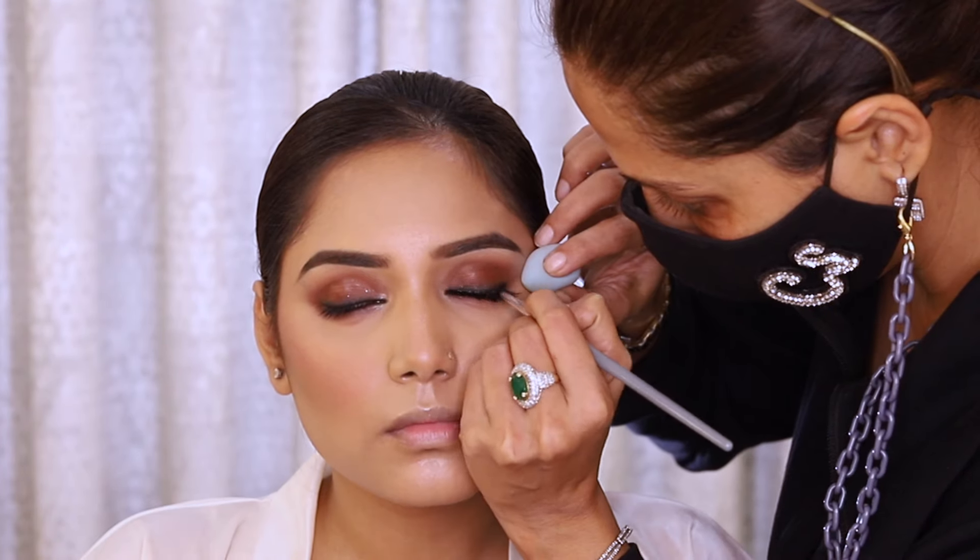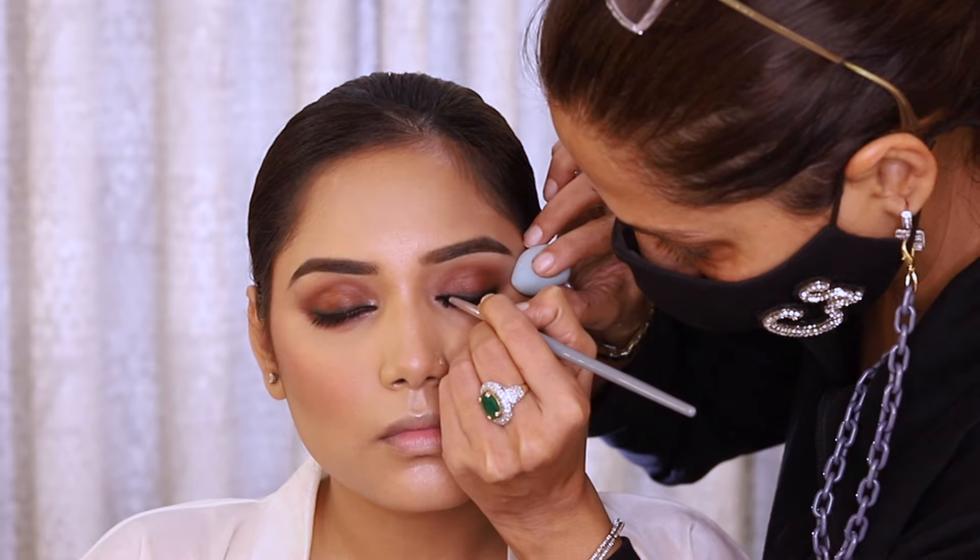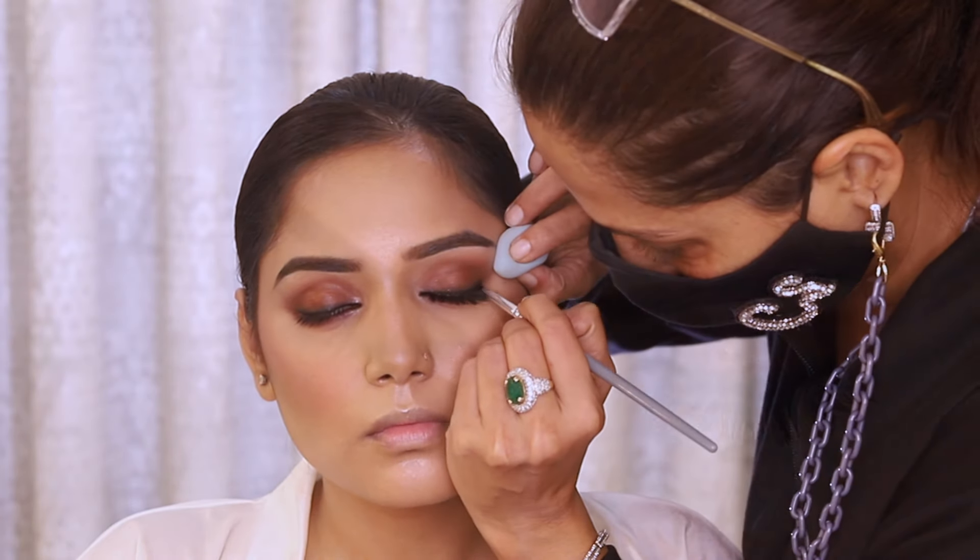I want to keep the lips also very light, which is why I am using the Forever 52 palette just to add a beautiful pink color to her lips.